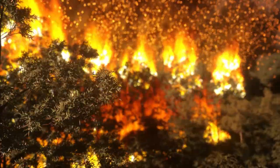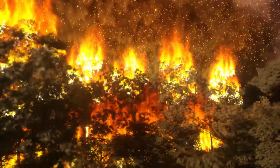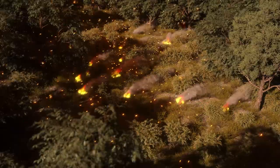Wind plays a big role in the spread of fires. Embers can be lifted by the smoke column and carried far ahead of the fire by the wind, starting new fires ahead of the main fire front.